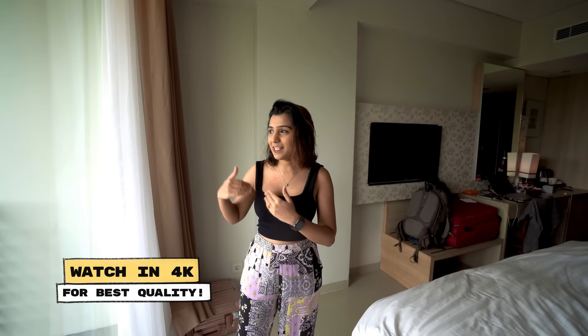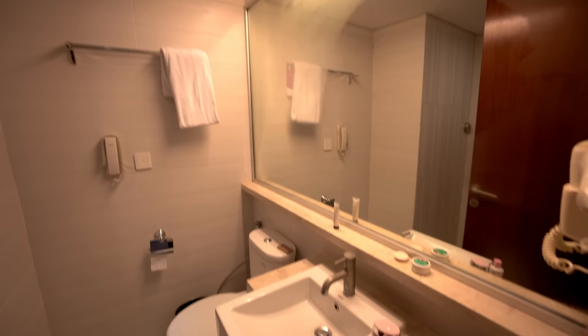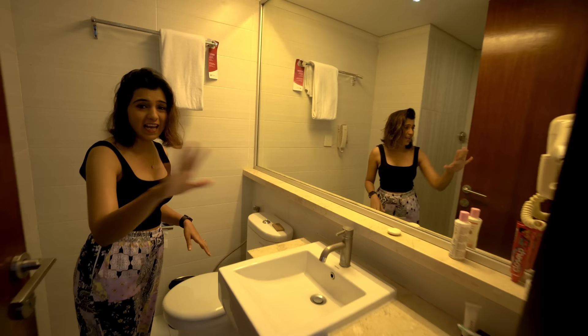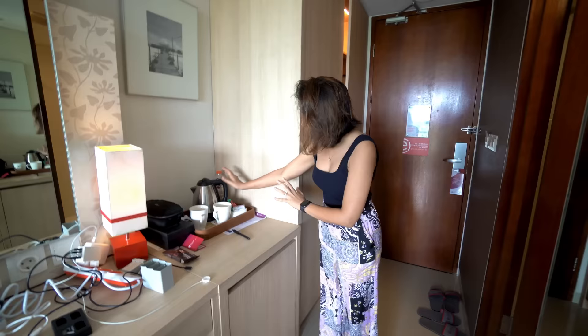Before we go out, we thought we would give you a room tour. This is our room entrance. On the entrance side we have a wardrobe — it's simple but safe, so you can keep your important things here. This is the washroom — it is small but clean and neat, with a sink area and basic toiletries. There is also a bath area.